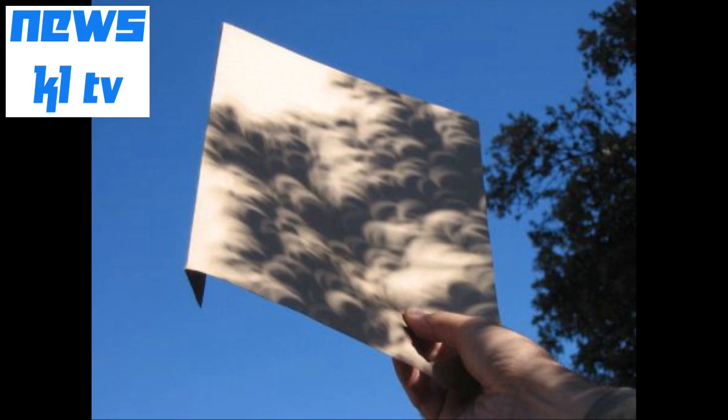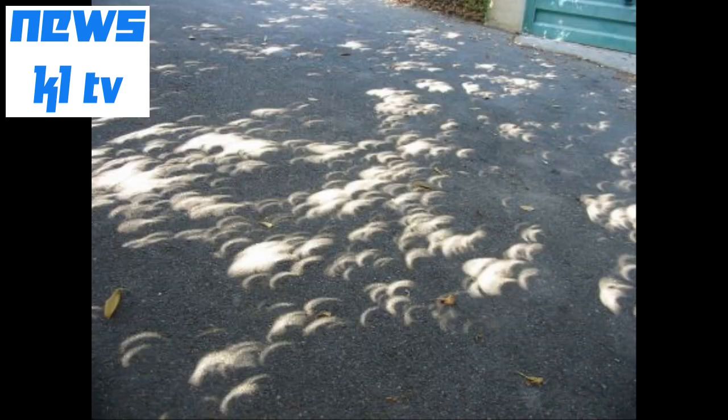We can see the shadow of the eclipse in real time projected onto sidewalks and buildings through the sun coming through the gaps between leaves on trees. Sunlight filtering through the branches of trees will create a field of crescent-shaped light on the sidewalk below it. It's the pinhole camera effect, multiplied naturally hundreds of times underneath each tree.